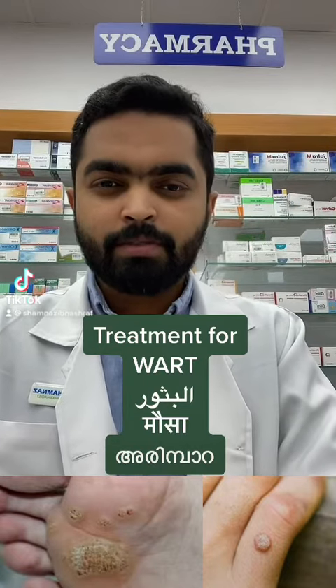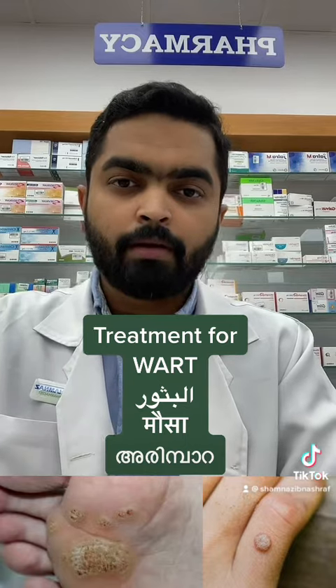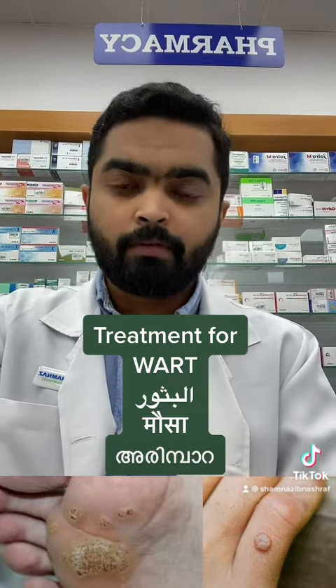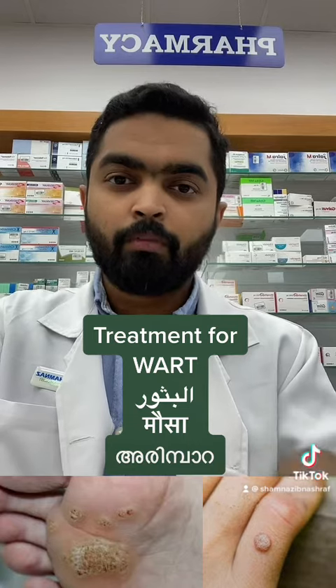Assalamu alaikum, this is from Madelands Pharmacy. Many of you have requested me to make a video about warts — what they are, how they develop, and what the treatment is for them, including how they can be removed clinically.